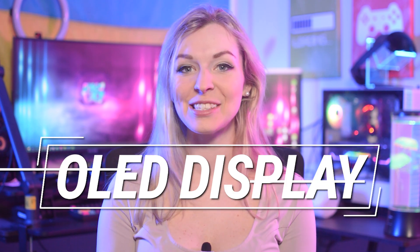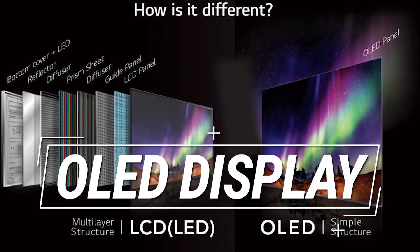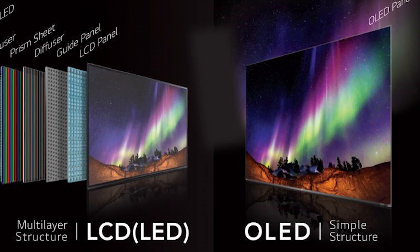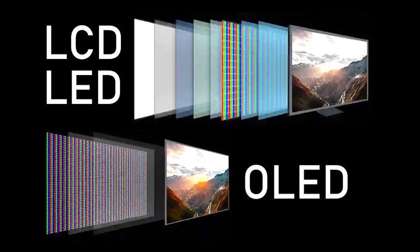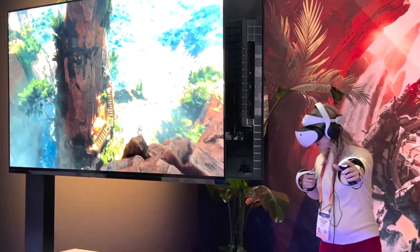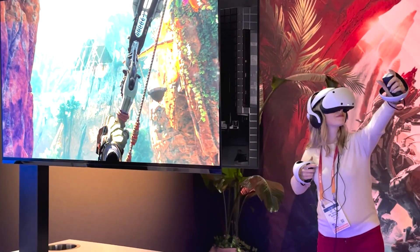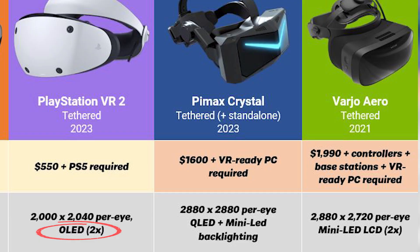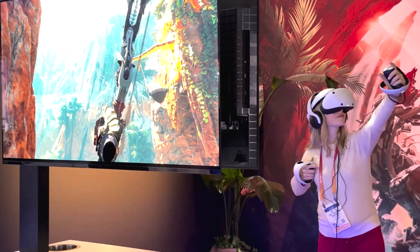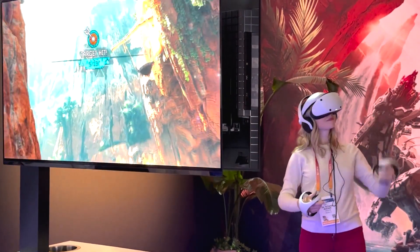Yet there is still one type of display that can deliver even brighter colors in VR, and that is OLED. OLED displays don't have a backlight — the light is created from each individual pixel, which allows for perfect black levels and the most colorful image you can ever imagine. PlayStation VR 2 has such a display, and although the image quality is not quite as sharp as in Crystal and Aero due to lower resolution, the colors and brightness are absolutely jaw-dropping and will impress any VR user who tries it. Love it!